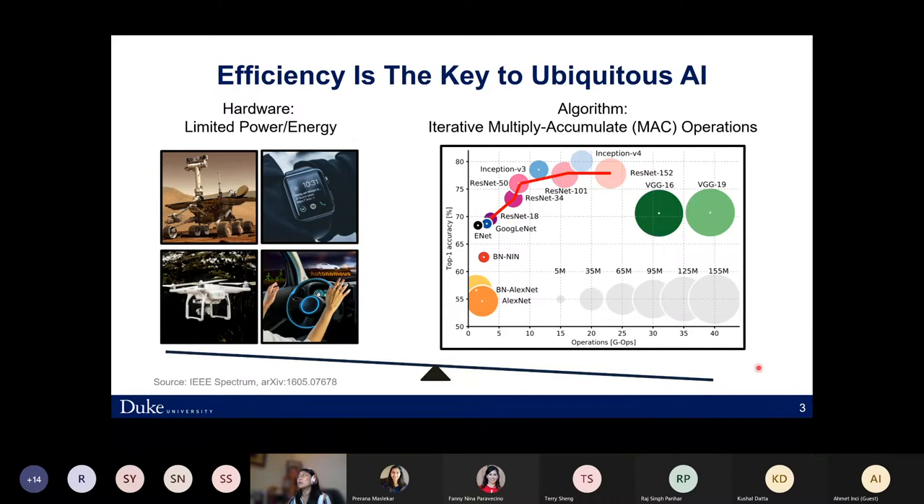The difficulty of having larger models from an inference perspective is that they increase inference latencies and slow down speed. More fundamentally, deploying large models on edge devices is difficult mainly because of limitations in compute and memory on hardware resources. Training large models is also slower, meaning research and production cycles can be very long.